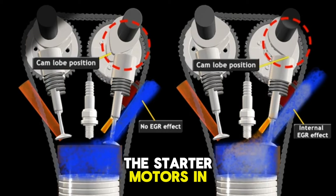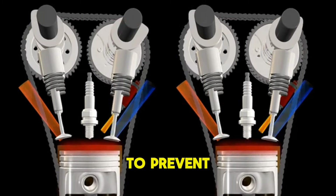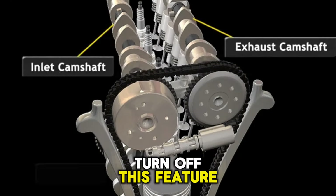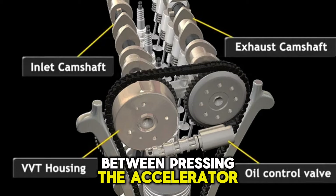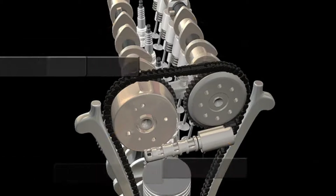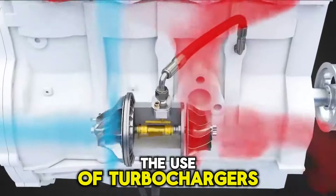The starter motors in vehicles with this feature use stronger internal components to prevent wearing out faster. Many drivers prefer to turn off this feature since there is a delay between pressing the accelerator to start the engine and the engine actually kicking in. However, this has been improved in newer generation cars.